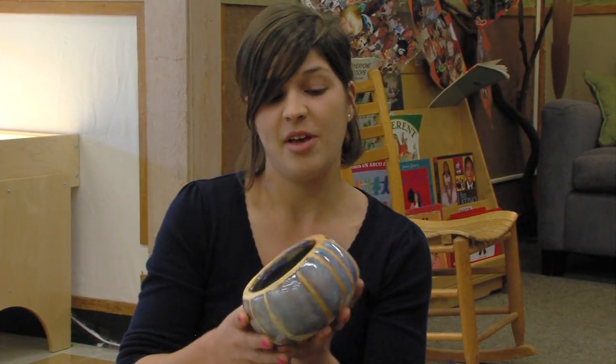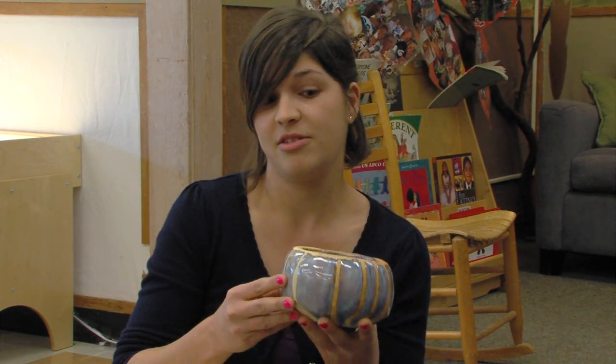We have a ceramics thing going on right now, so the children are working with clay in the art area. In the rest of the class they'll find ceramic objects, so they go hand in hand so they can see what they're creating in the art area. Like this is an end result — this is what comes out when you're working with clay.